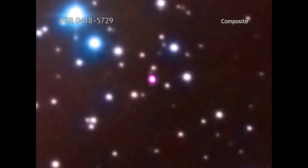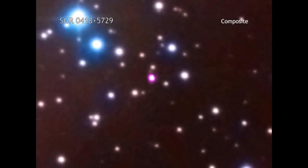SGR0418 is located in our galaxy, about 6500 light-years from Earth.